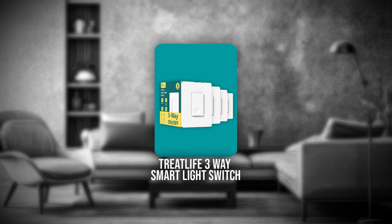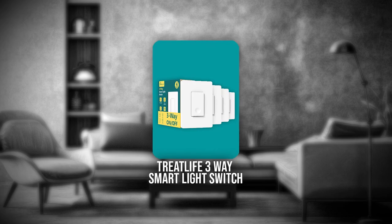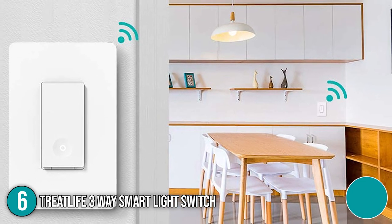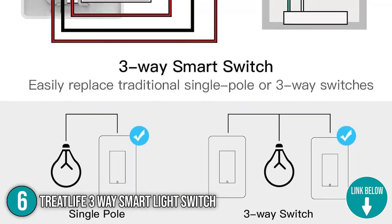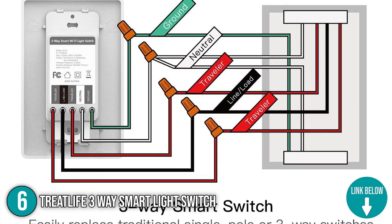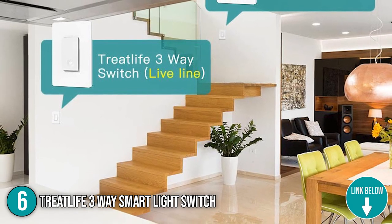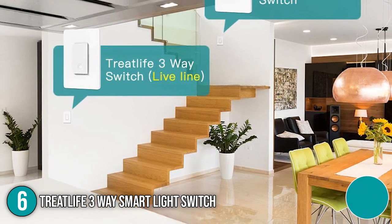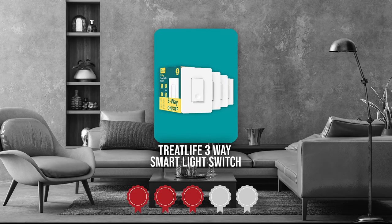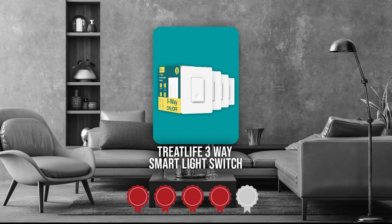The sixth smart switch on our list is the TreatLife 3-Way Smart Light Switch. The TreatLife 3-Way Smart Switch allows you to control one light from two different positions. Installation is easy as there are included step-by-step instructions that will guide you through the entire wiring process. Do note that a neutral wire is required while there is conveniently no hub needed. TrustedShoppingGuide.com has awarded the TreatLife 3-Way Smart Light Switch a 4 badge rating.